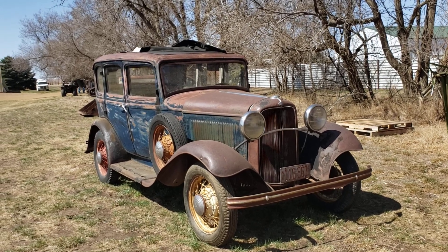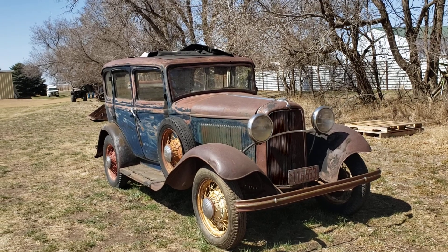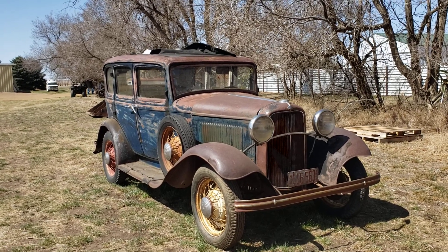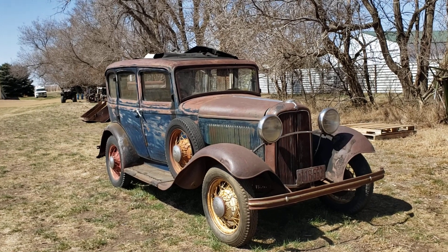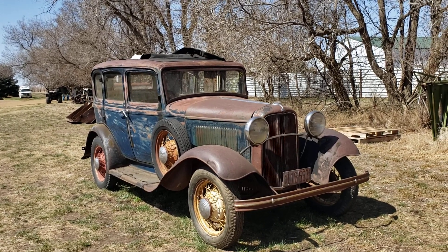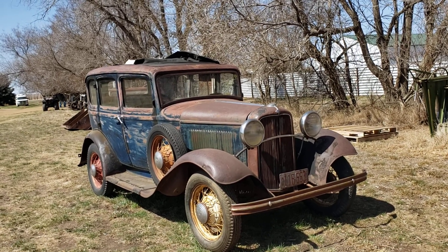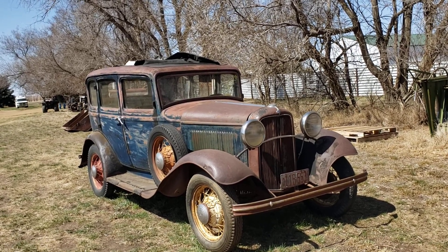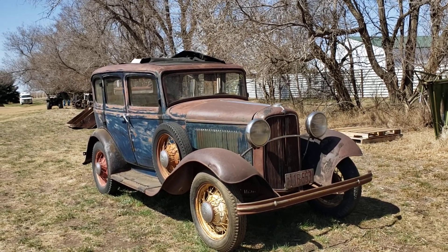We have a huge amount of memorabilia, also antique tractors. But we are up in a remote part of North Dakota. We will have online bidding, but best is to be on-site. Cell phone — nope, not here. Not AT&T, not Verizon, not Sprint, nothing. Very scattered.